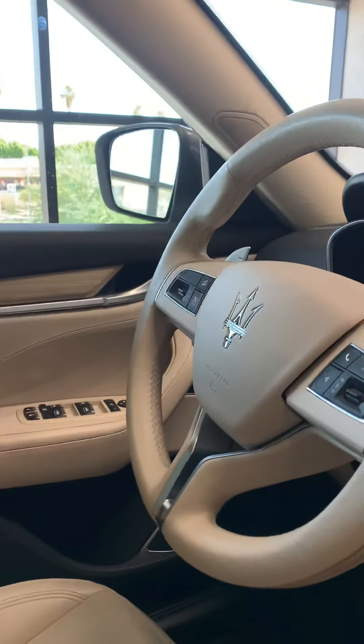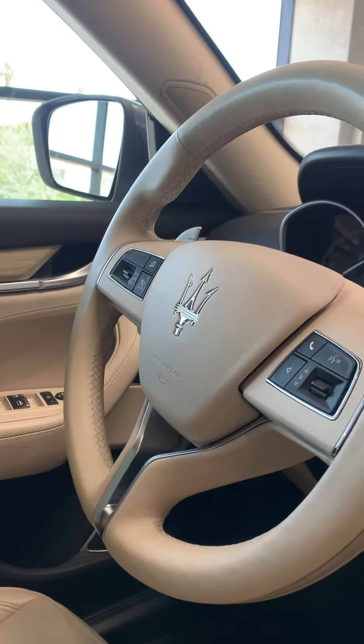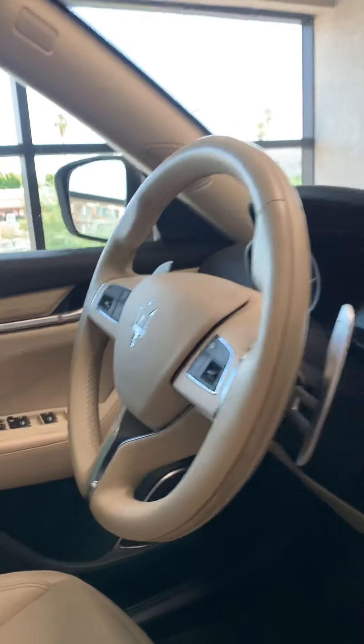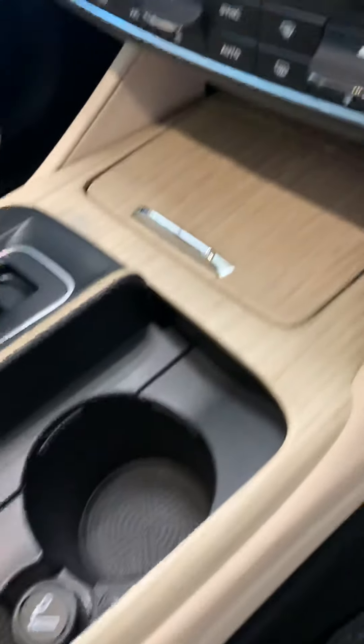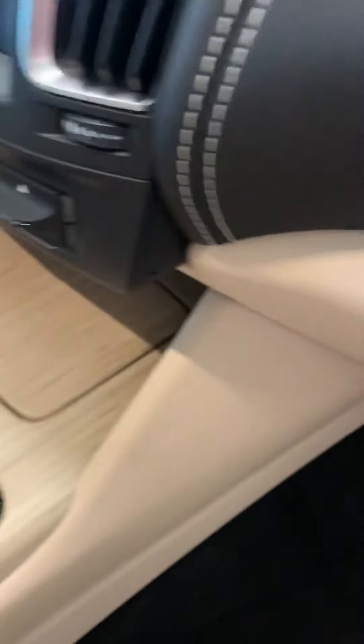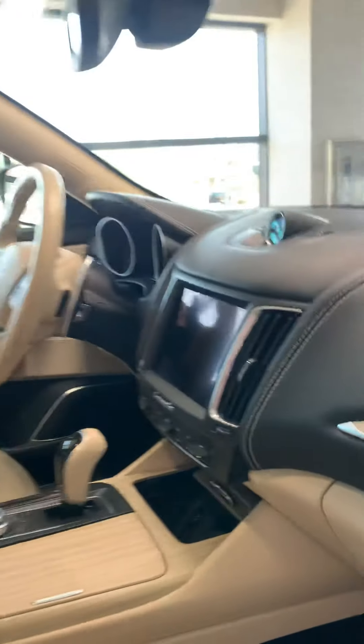The Harman Kardon premium sound in this — probably about 15 total speakers throughout, subs in the doors. Very nice system. Everything's hands-free, obviously. You got multiple charging stations.